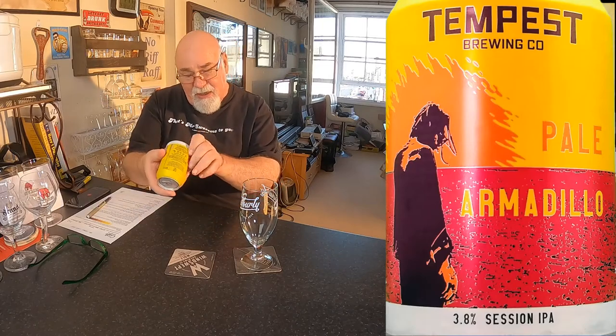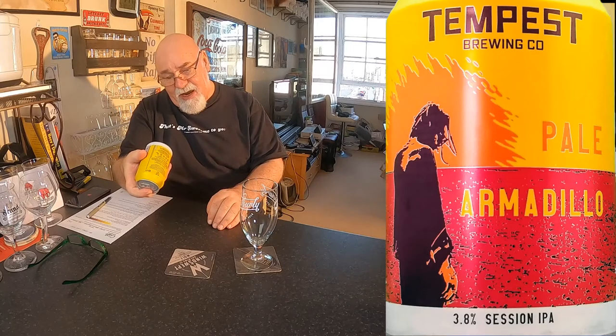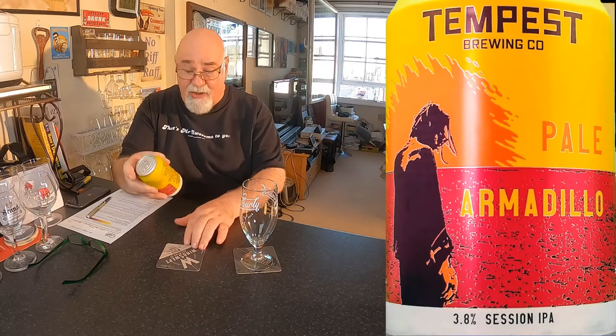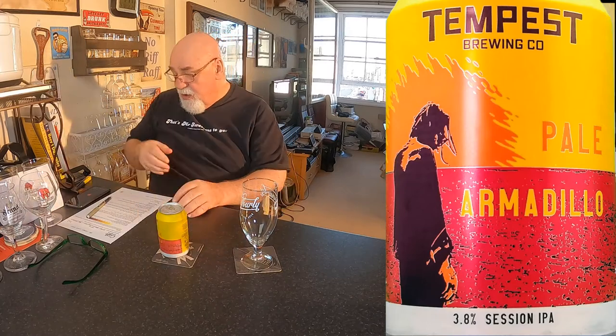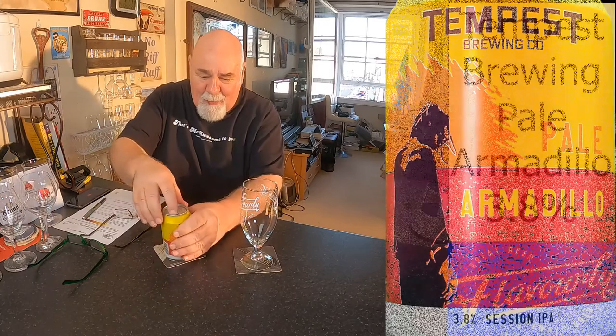It's definitely cold — it's just come out of the fridge. Packaged 16th of May 2021, best before the 10th of May 2022. So it's about six weeks old or something like that. Let's crack it open.